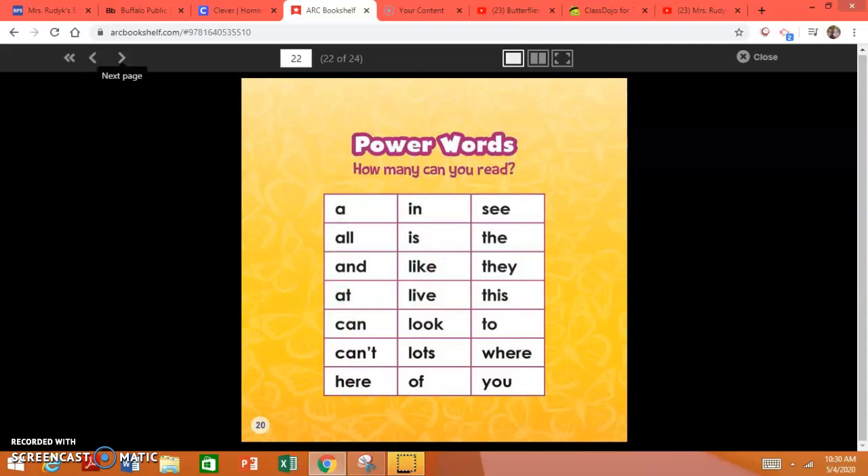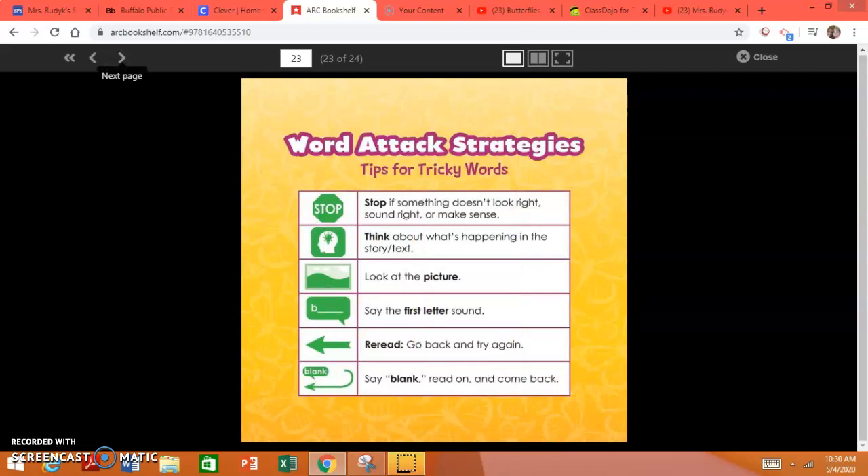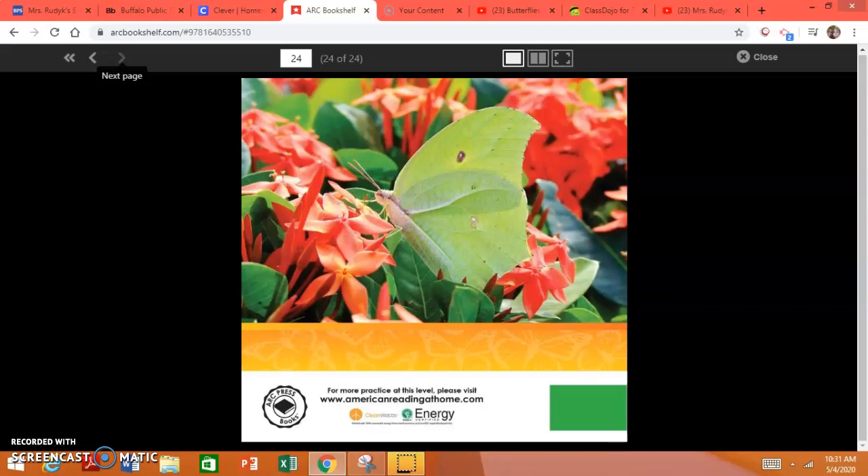Go back and see if you can read the text using all of these power words. If you need more practice, practice with the beginning of the video reading these power words. See how many you can read. These are some attack strategies for tricky words: stop if something doesn't look right or sound right or make sense. Read the sentence again and use my recording to help you. Think about what's happening in the story and look at the picture — that's a big clue. Say the first letter sound and try to guess a word by using the sound the first letter makes. And then reread, which means go back and try it again. Say blank and read on, then come back and make sure your sentence makes sense. I hope you enjoyed this story and please let me know if you'd like to hear more.